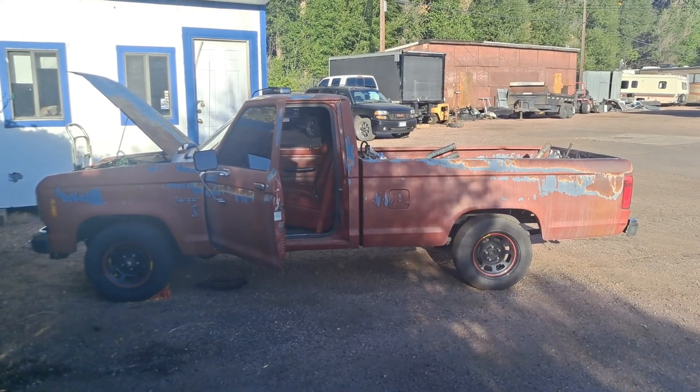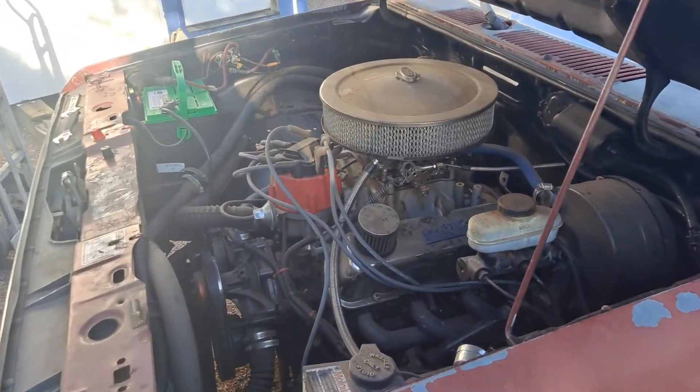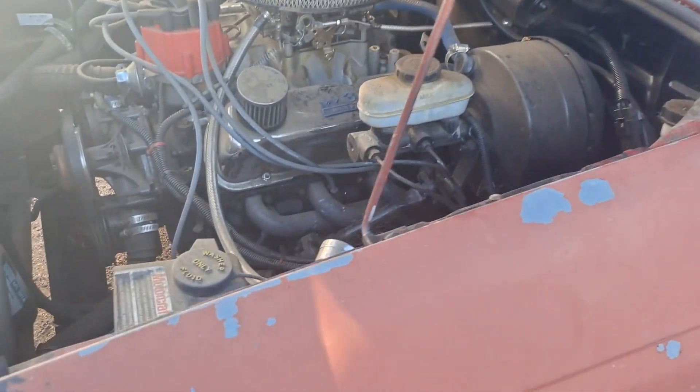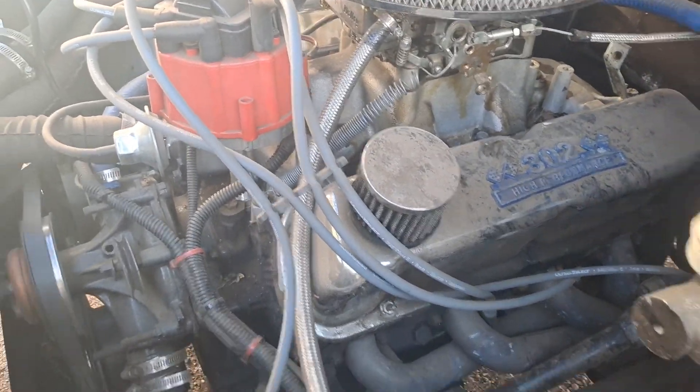Got my little 302 Ranger running again. Pretty smooth. Looks like I had a fuel leak, but it looks like it stopped. I don't know where it's from.